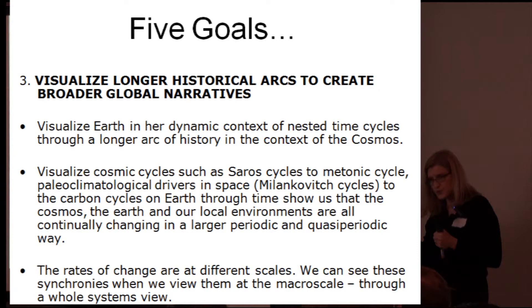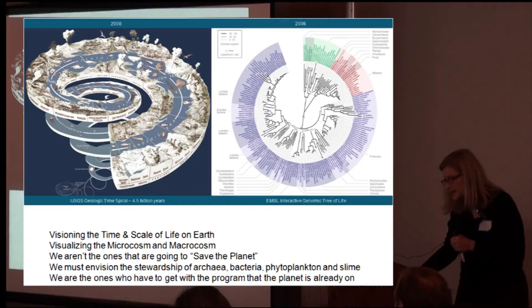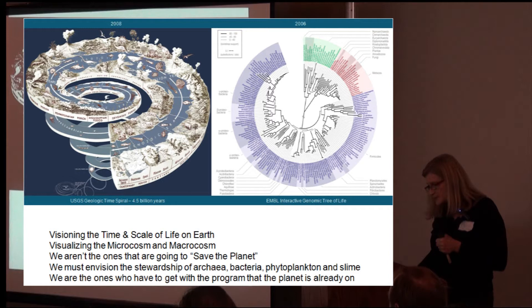Rates of change are at different scales, but they are synchronic if we're able to view them. USGS, in 2008, released a new way of looking at the time spiral.